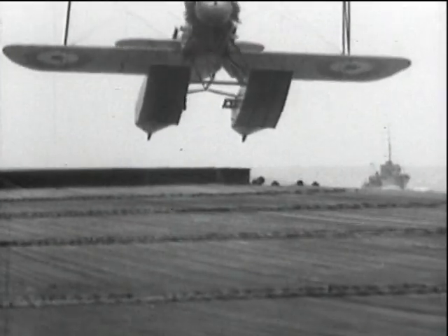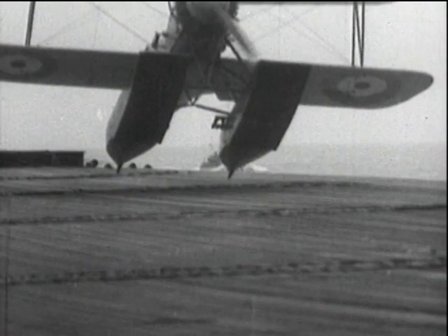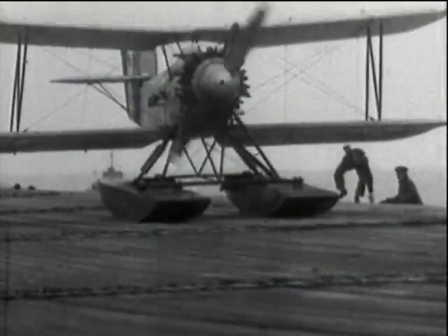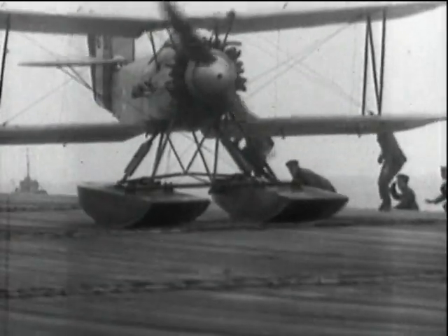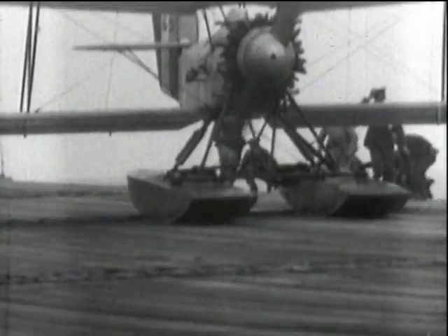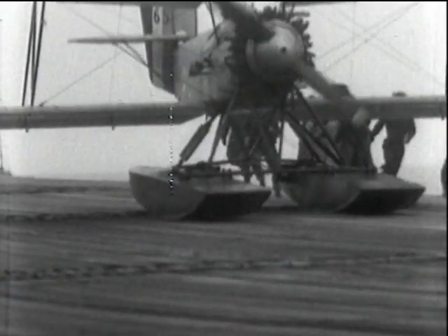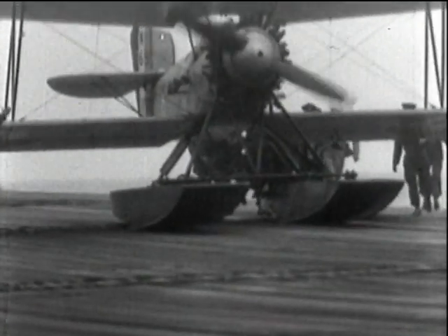A Fairey production, the Flycatcher, landing on Hermes in 1924. It is seen here as a seaplane, but it could be readily converted and provided with wheels for normal deck or land lightings. The engine was an air-cooled 385-horsepower Armstrong Siddeley, giving this float version a top speed of 113 knots and an absolute ceiling of 15,000 feet. A successful aeroplane that stayed as the fleet's standard fighter from 1924 to 1932, finally disappearing about 1934.